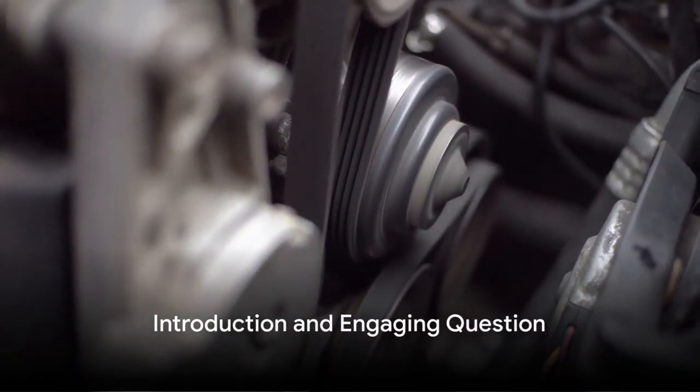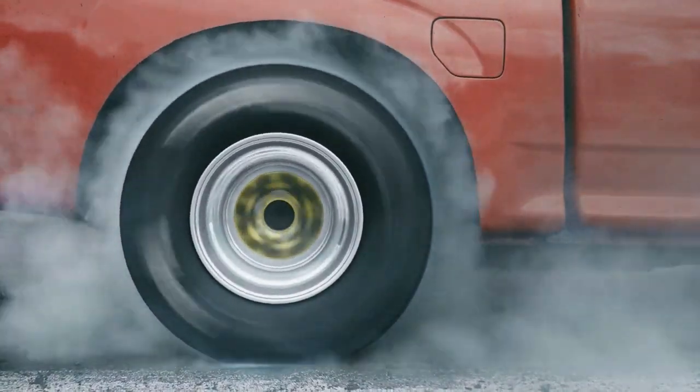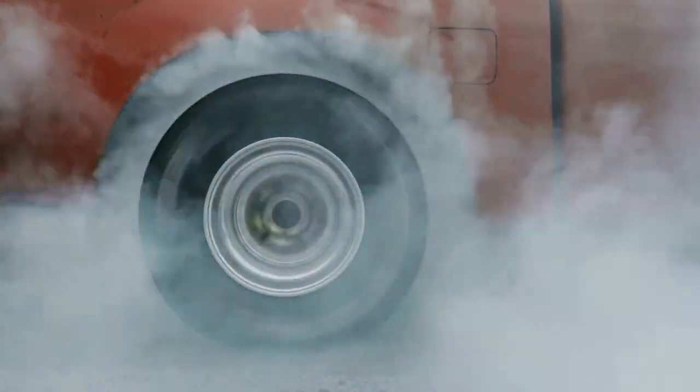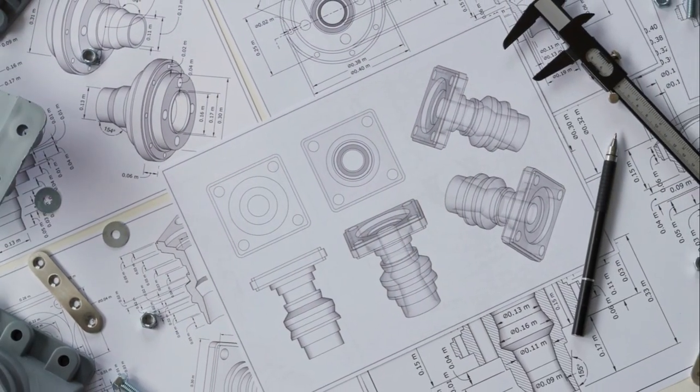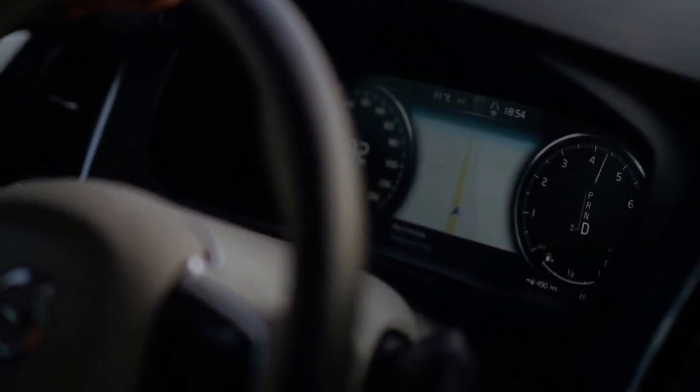Ever found yourself musing over how a four-cycle engine works? Perhaps you've marveled at the sheer power these mechanical marvels can produce, or simply wondered about the science behind their roar. Well, buckle up, because you're about to find out.